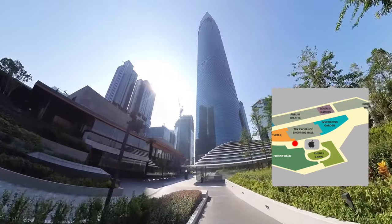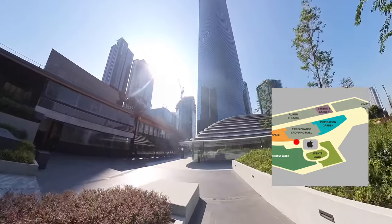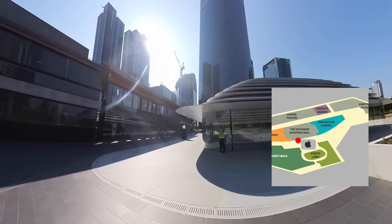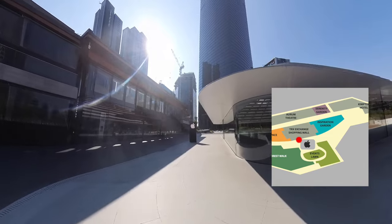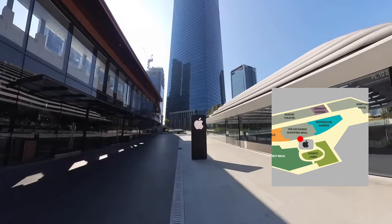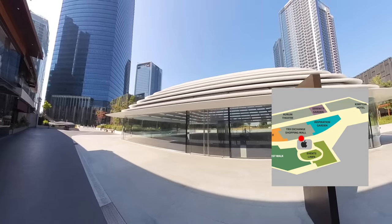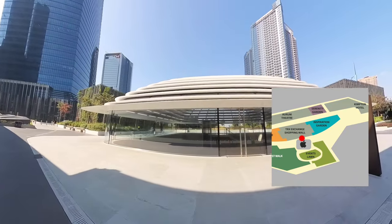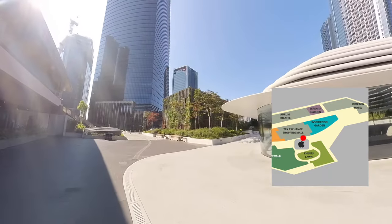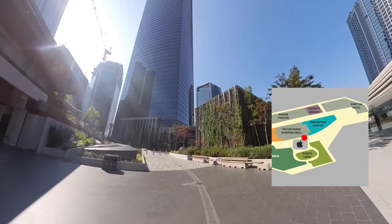Once coming out into the park, you will not miss this super tall skyscraper — the Exchange 106, the second tallest building in Malaysia and third tallest in Southeast Asia with a height of 1,462 feet. It is also the centerpiece of this new financial district. As I walk further on, there's a uniquely built squarish dome roof located in the center of the park — it is the very first Apple Store in Malaysia, opened in June 2024. This Apple Store has three levels and the one we are looking at is the top level. I have made a video on this store — you can click the link above to check it out.